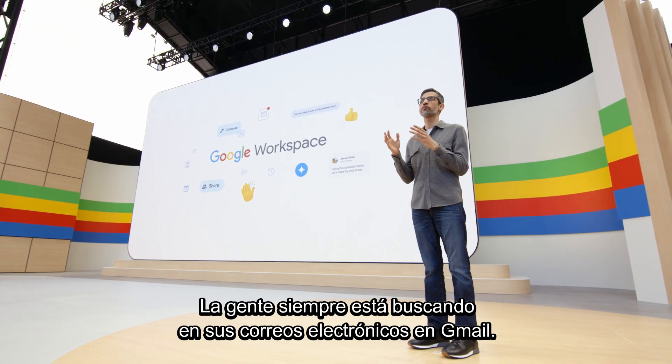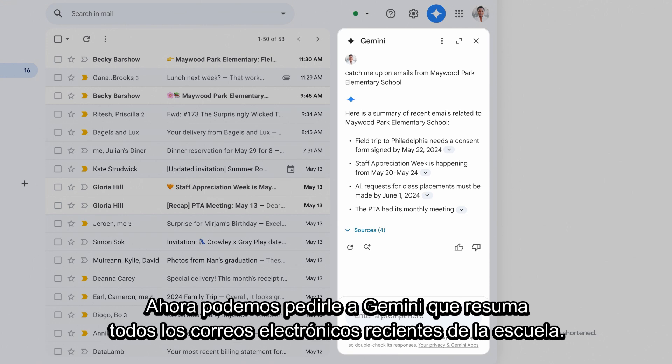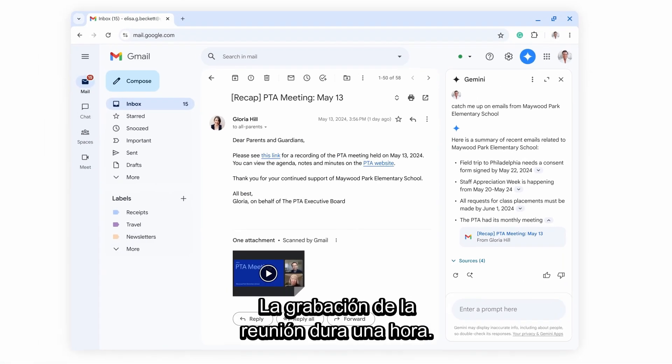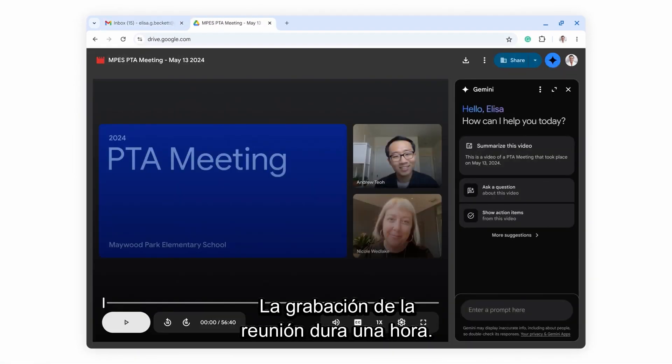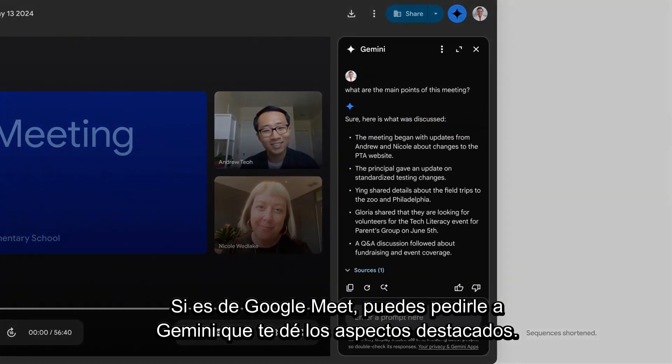People are always searching their emails in Gmail. We are working to make it much more powerful with Gemini. Now we can ask Gemini to summarize all recent emails from the school. Maybe you were traveling this week and you couldn't make the PTA meeting. The recording of the meeting is an hour long. If it's from Google Meet, you can ask Gemini to give you the highlights.